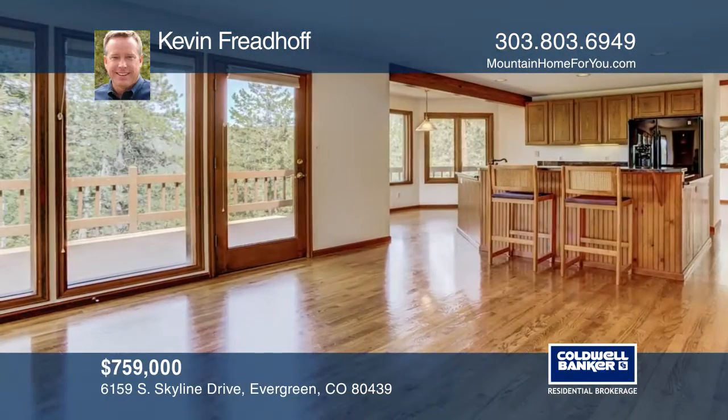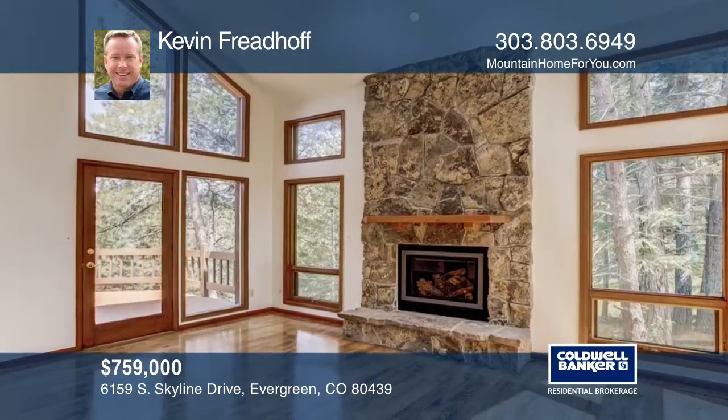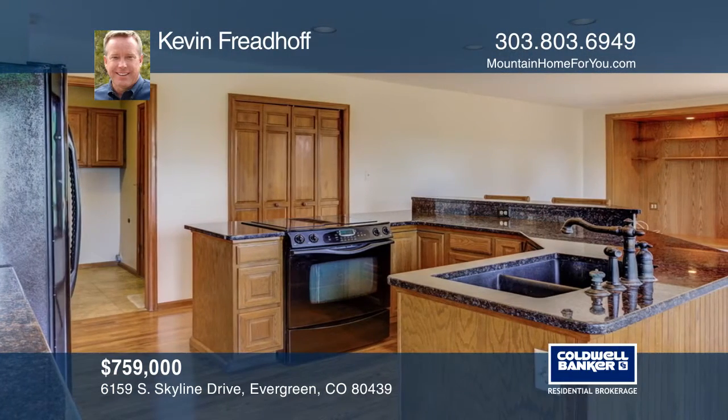This five-bedroom, three-bath mountain contemporary home on sought-after Skyline Drive will impress. Spotless hardwood floors, soaring ceilings, and expansive windows take in sweeping mountain views.